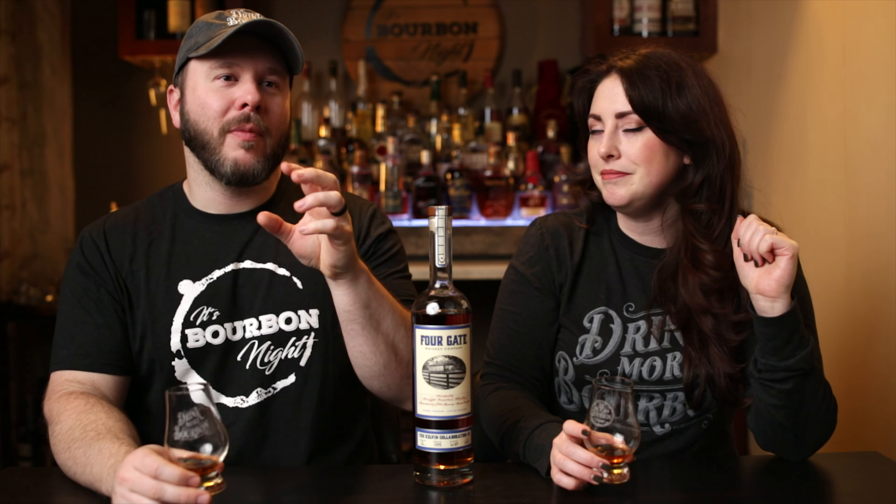Huzzah. The first thing I noticed is the mouthfeel. It's just the coating. It's got that little pop of citrus there in the very beginning, almost like a lemon pepper steak. But yes, the mouthfeel, it's very mouthwatering. It makes my mouth water, even as I'm drinking it. I do like this one a lot.